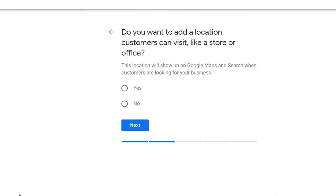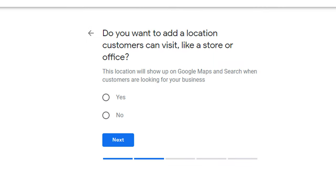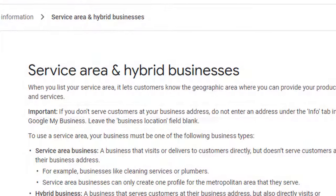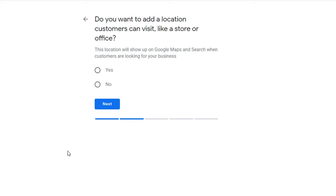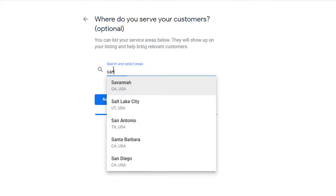If you are one of these businesses and created a Google listing profile, you may remember that during the setup process you were asked if you wanted to add a location customers can visit, like a store or office. If you follow the Google My Business guidelines, you mustn't enter a location if you don't serve customers at your business address. Therefore, if you are a service area type of business, the answer should be no — instead, you should specify the areas where you're able to serve your customers.